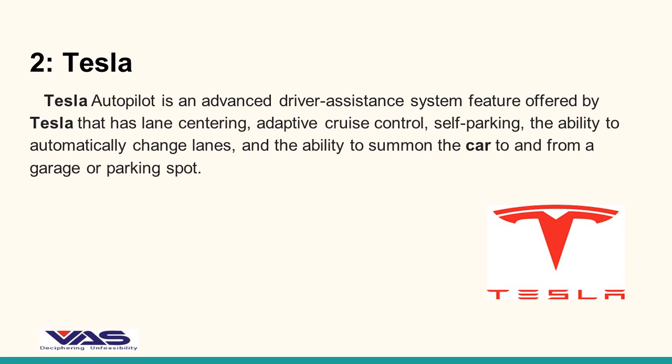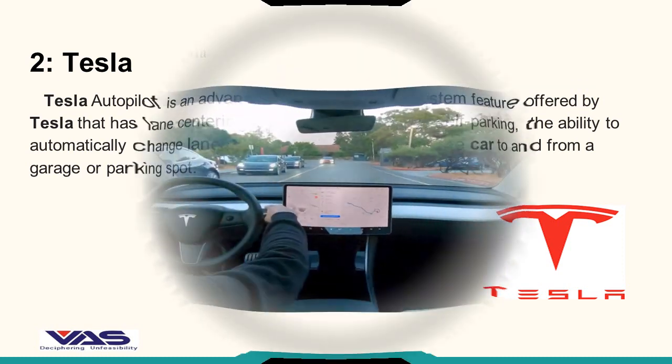Tesla Autopilot is an advanced driver assistance system feature offered by Tesla that has lane centering, adaptive cruise control, self-parking, the ability to automatically change lanes, and the ability to summon the car to and from a garage or parking spot.